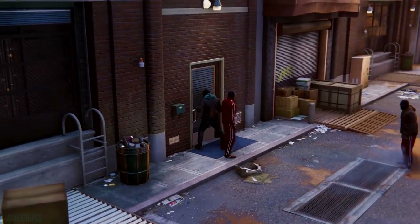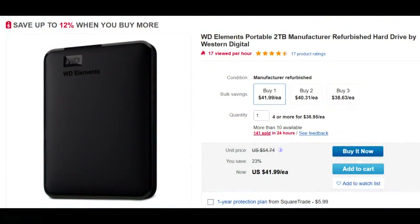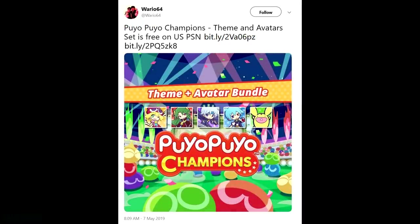The Western Digital Elements Portable 2TB external hard drive is available for $42 — for those of you that need more storage space on your PlayStation. It is refurbished, but you shouldn't have any issues with a refurbished unit. Two terabytes of additional storage is great given that games like Red Dead Redemption 2 and Fallout 76 are absolutely enormous in file size, so $42 for that is pretty great.